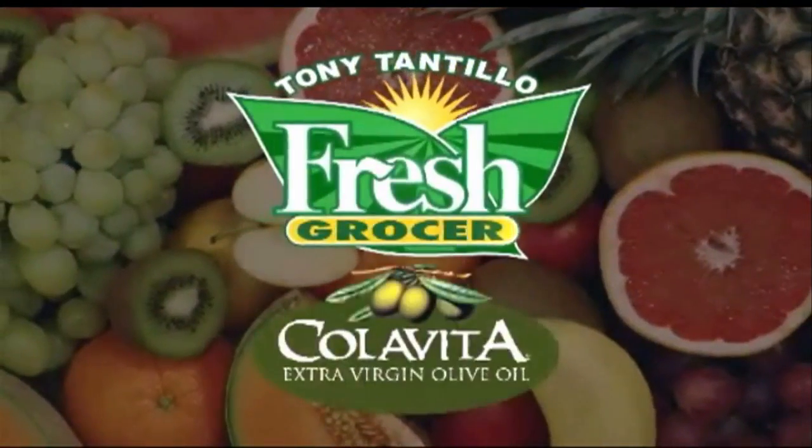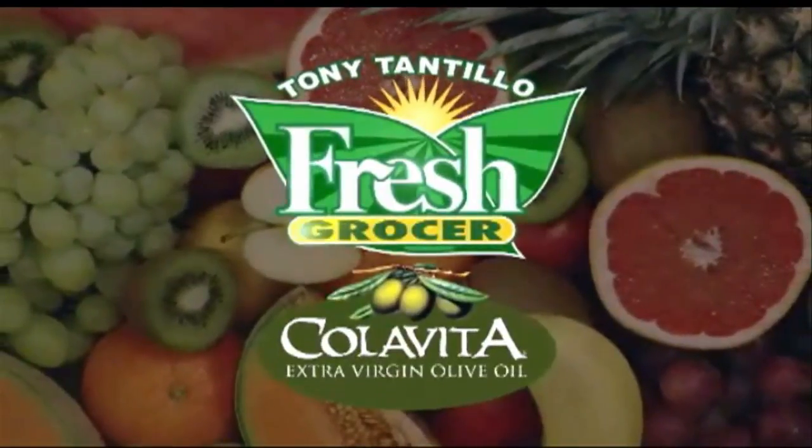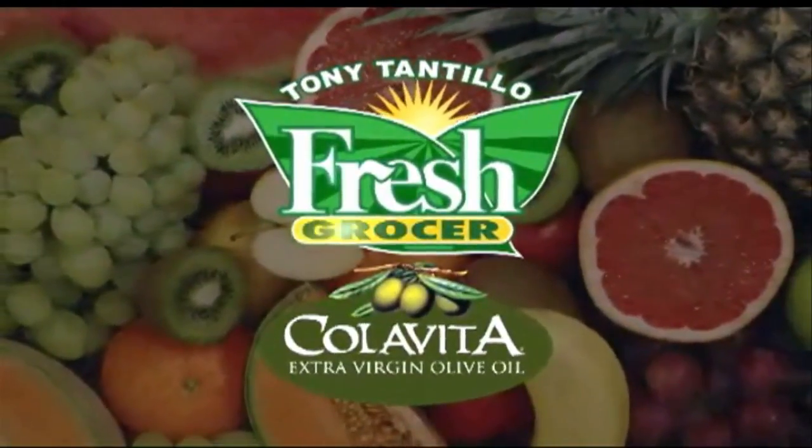I just like a little water. Love limes. And I'm Tony Tantillo, your Fresh Grocer. Always remember to eat fresh and stay healthy. Tony Tantillo, brought to you by Colavita, America's number one selling Italian extra virgin olive oil.